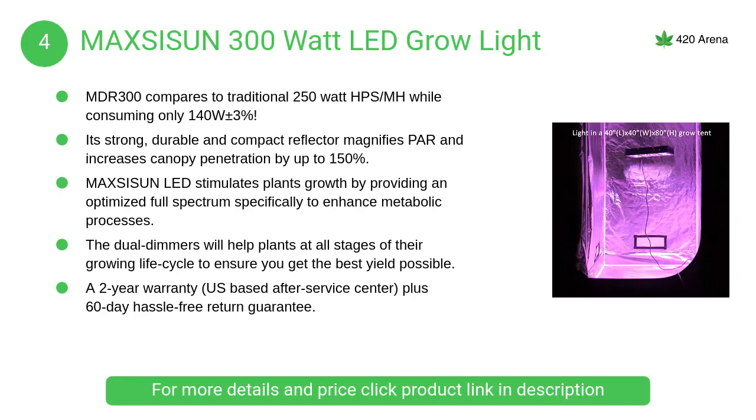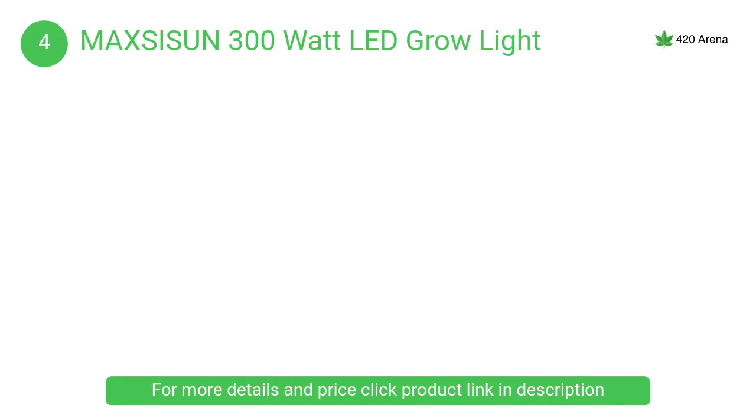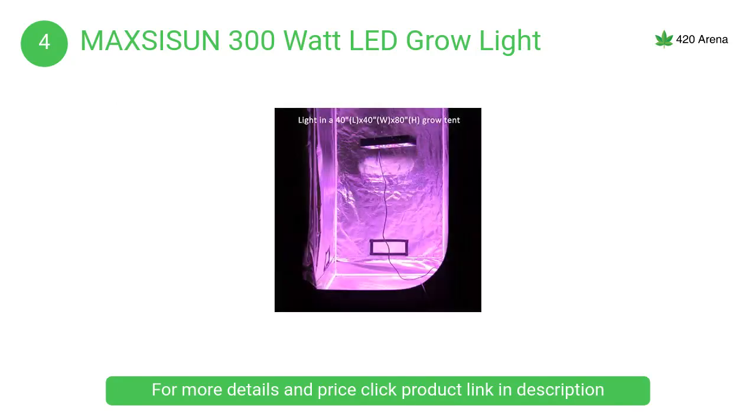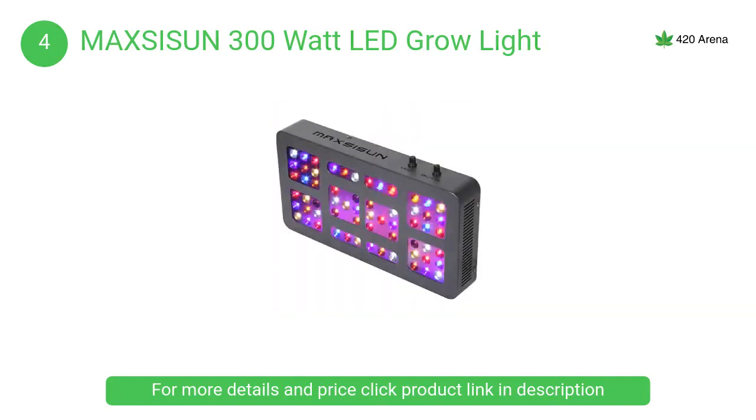At number 4, the Maxi Sun 300 watt LED grow light. Your plants need light that has been tested and proven for years to produce not only the highest yields but also the highest quality. The Maxi Sun LED grow light originated from years of rigorous research and development and has been vetted by some of the best growers in the world.